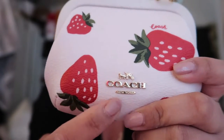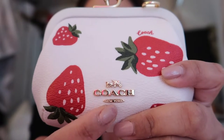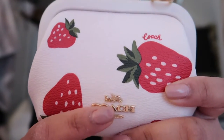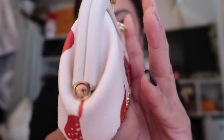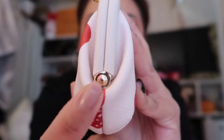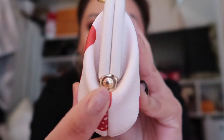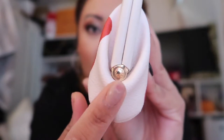We have the beautiful logo here at the front that says Coach in gold. We got the horse and carriage and New York logo right here at the bottom. I'm being really detailed with this because I've never had this one before. There's a cute little closure situation here — I don't know what it's called, but this is what keeps the little flap closed and makes it open.